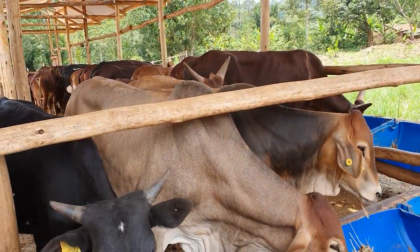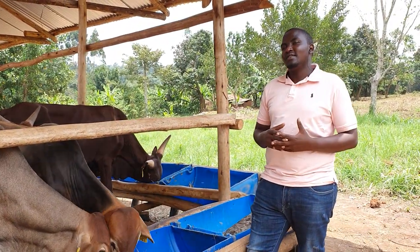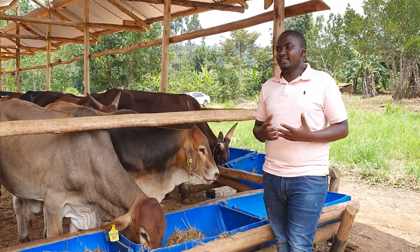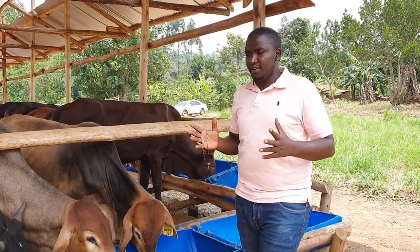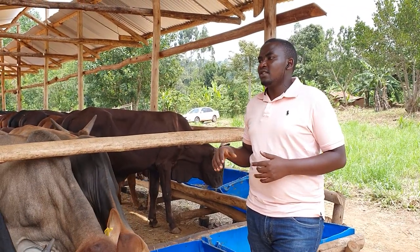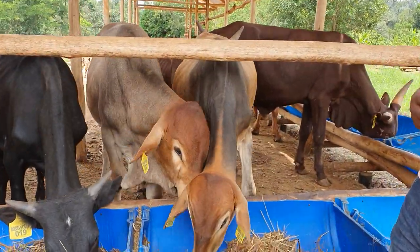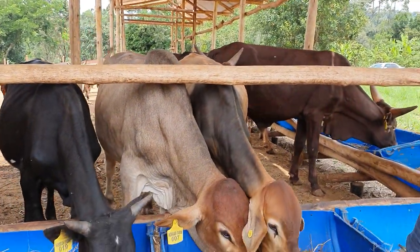However, we have put other breeds in to make sure that we do a comparison. And by the end of the day, we are able to advise you and give you the best advice on the quality of animals that you need to put in your feedlot. The Boran crosses are really performing much better than the local Ankore, but we want to see at the end of the day how the performance is going to be for all the breeds.